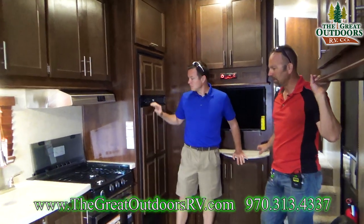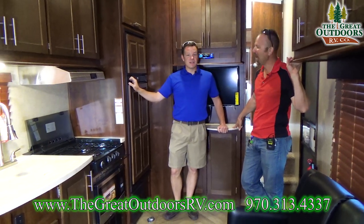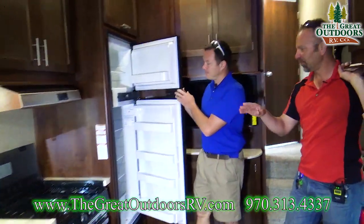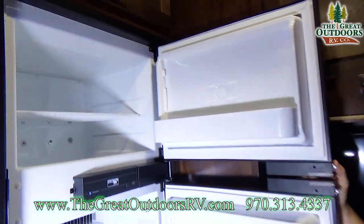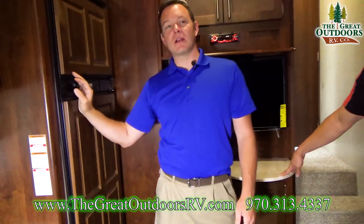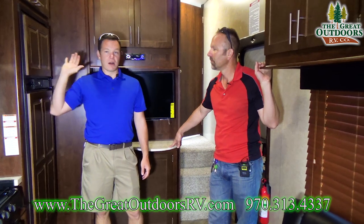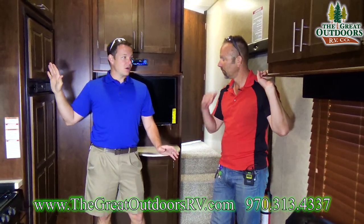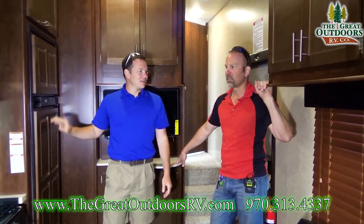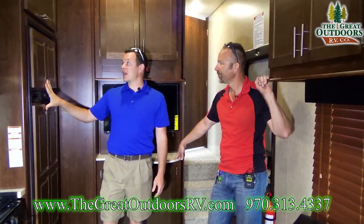Sometimes people are intimidated by the convection oven, but give yourselves a couple times to learn it and people love it — once you use it, you'll never go back. You can cook a turkey or a chicken and also heat up a cup of coffee. Eight cubic foot refrigerator — this is a gas-electric one. Some manufacturers are moving toward electric only, which is bigger, but if you're off the grid you'd need to run your generator 24/7 to keep food cold. This gas-electric option is a great choice for a multi-purpose unit.